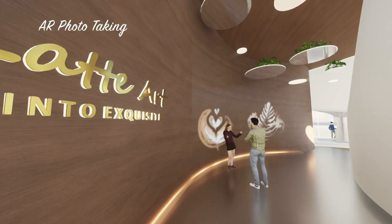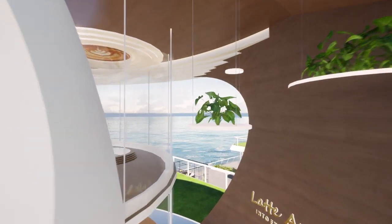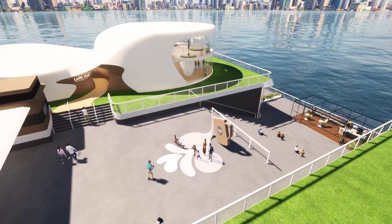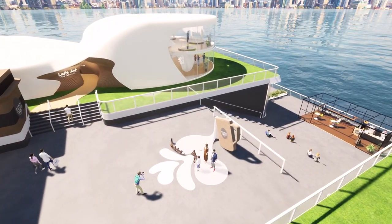By using AR technology, visitors can take photos or video with their personal latte art pattern with AR animation. To make the design more aligned with the natural glass platform from the opposite side, the area is also covered with artificial grass.